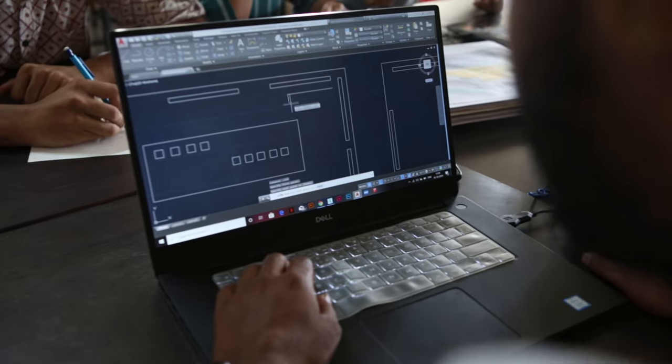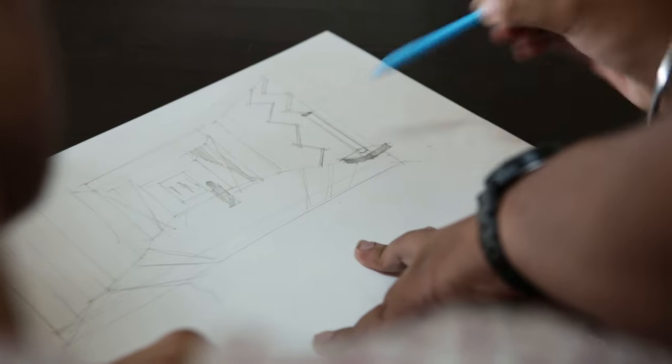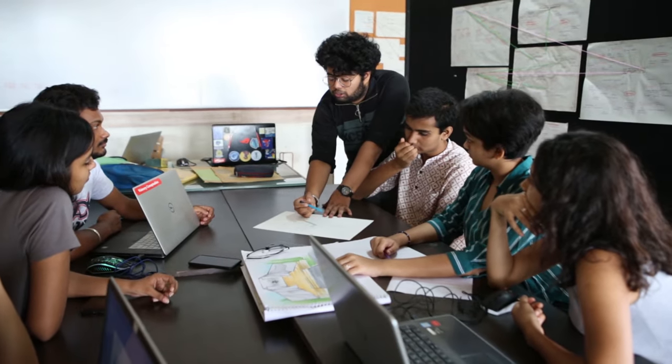We communicate through spaces and structures, and help them to build identity.